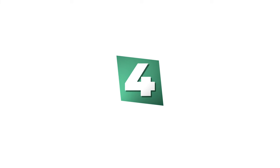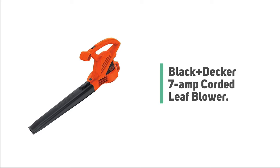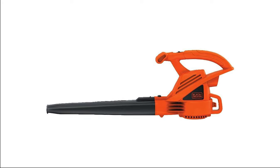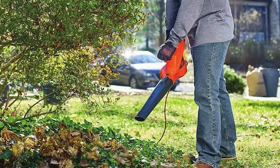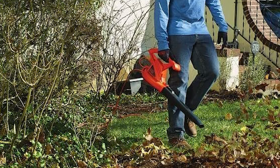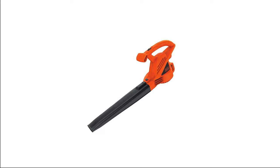Number 4: Black+Decker 7 Amp Corded Leaf Blower. Have you noticed the electric blower becoming more popular day by day? If you want to get your hands on one of these gadgets, check out this Black+Decker Electric Blower. This blower is ideal for clearing debris from lawns, driveways, sidewalks, and decks. The Black+Decker LB700 features a 7-ampere motor which provides powerful and efficient blowing performance, moving air up to 180 mph for fast and easy cleanup of leaves and debris.